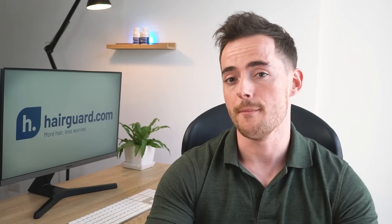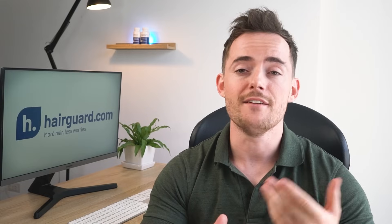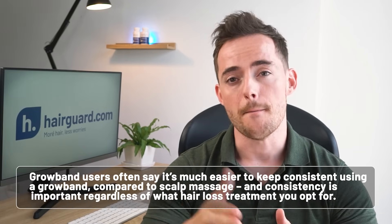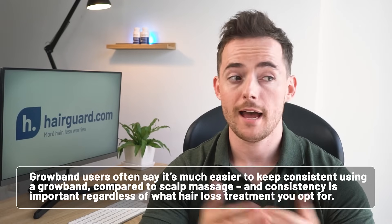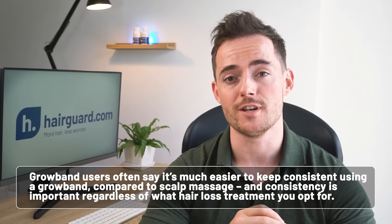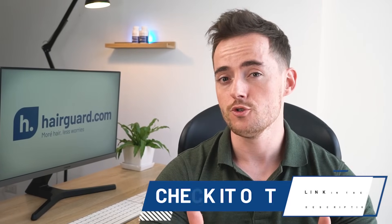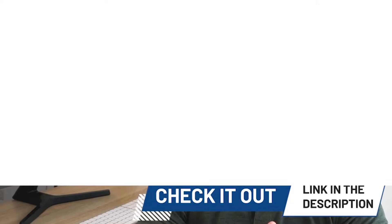Many users of growbands try scalp massage first. They realise that their scalps are feeling looser and they may have already seen some hair growth. Once they are starting to enjoy the effects of reduced scalp tension, they invest in growbands to make things easier and less work on the arms. Growband users often say it's much easier to keep consistent using a growband compared to scalp massage, and consistency is important regardless of whatever hair loss treatment you opt for. You'll probably want to do your own research first, but I'll link you to the Hairguard growband in the description below.